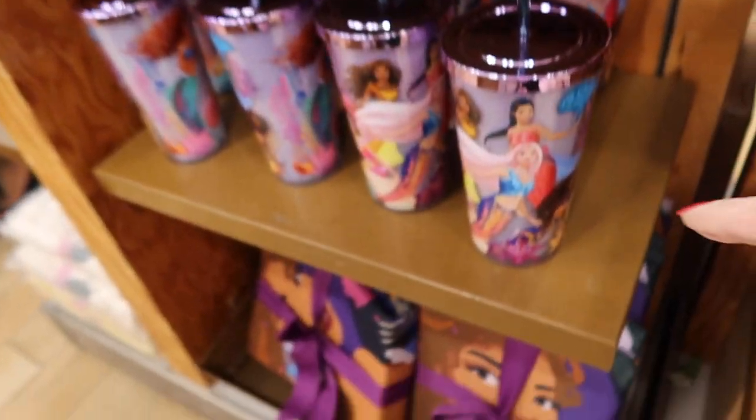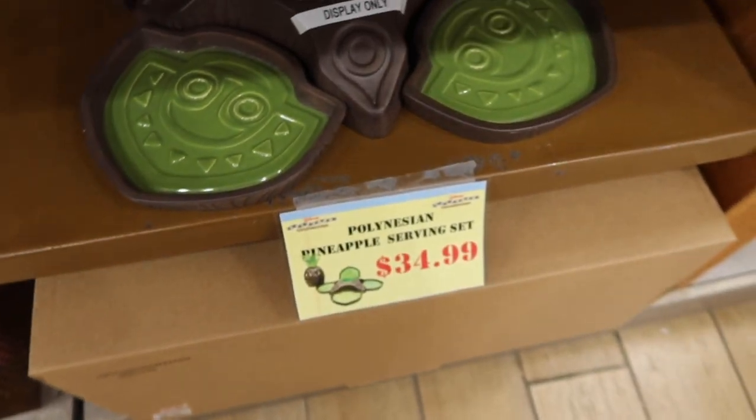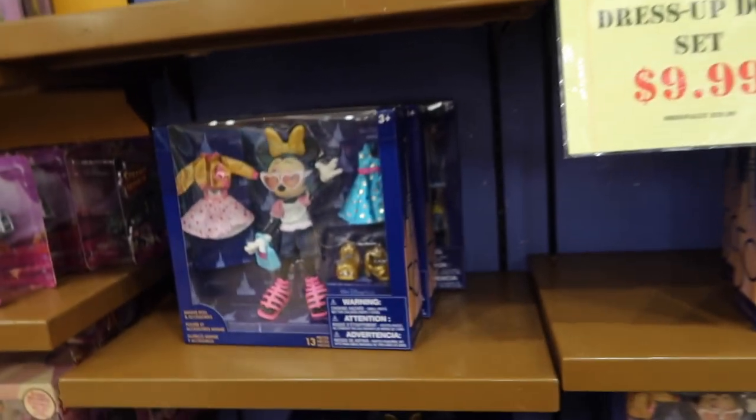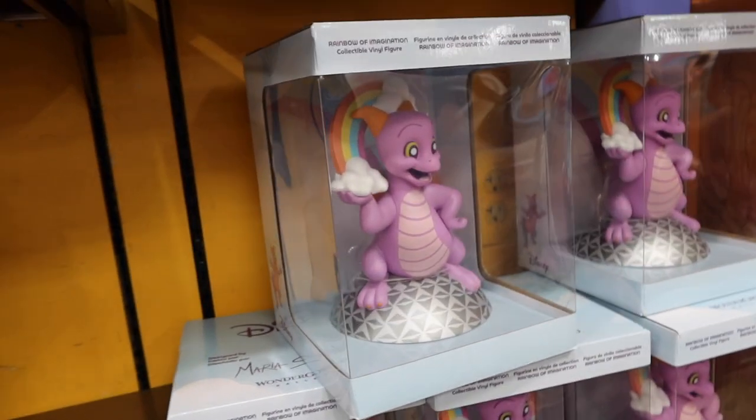Little Mermaid and Princess candles. Mickey and Minnie dress-up dolls are $9.99 — there's Minnie and then Mickey. The Figment plush is still here, and so are the Dole Whip kids.